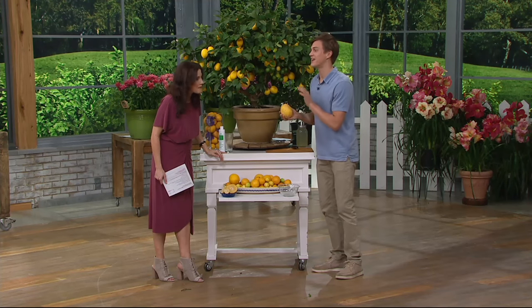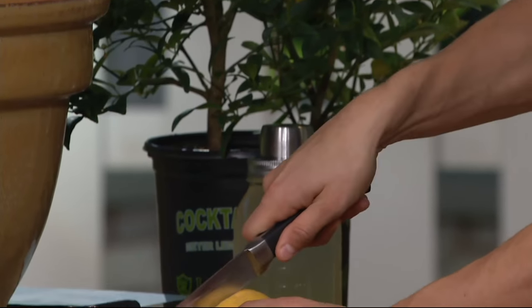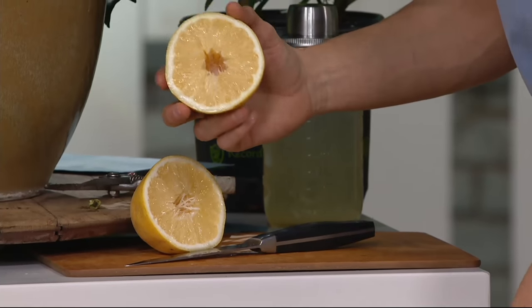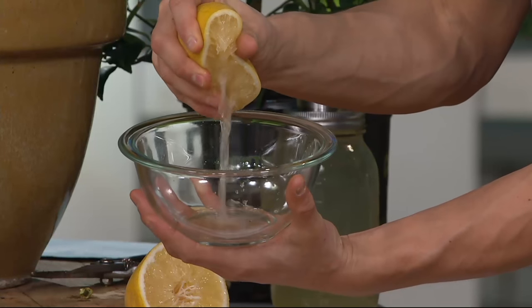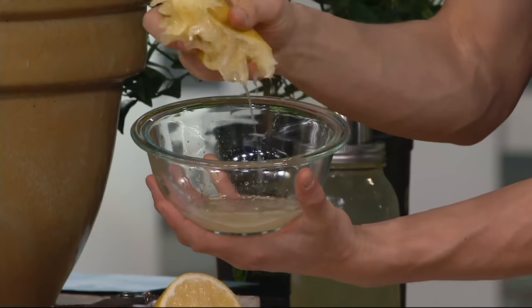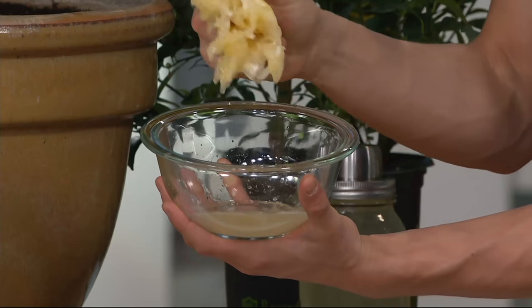This is a Meyer lemon — it's a cross between a lemon and an orange. They are so juicy, so sweet, and they have thinner skin than any other citrus I've ever seen. Because they're crossed with an orange, they're oftentimes really big like this. I just cut this off the tree — look at how much juice this is. From this one half of a lemon, there's probably more juice than you'd get from a whole bag of lemons at the store. That's why we love this.